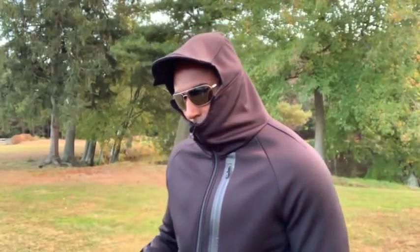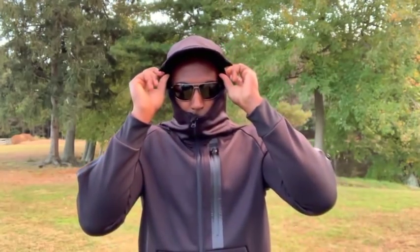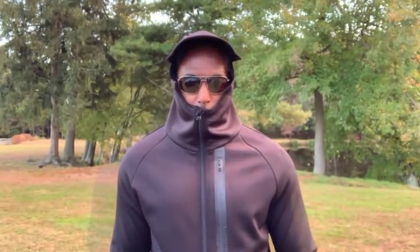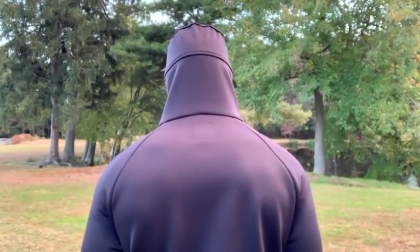The hood easily flips up to provide additional protection. Zip the hoodie all the way up for maximum coverage. The hood has a built-in brim to help protect your face from the rain and snow, and a snug fit so it won't blow off in high winds. The back of the hoodie is specifically designed to maximize comfort and protection from the elements.